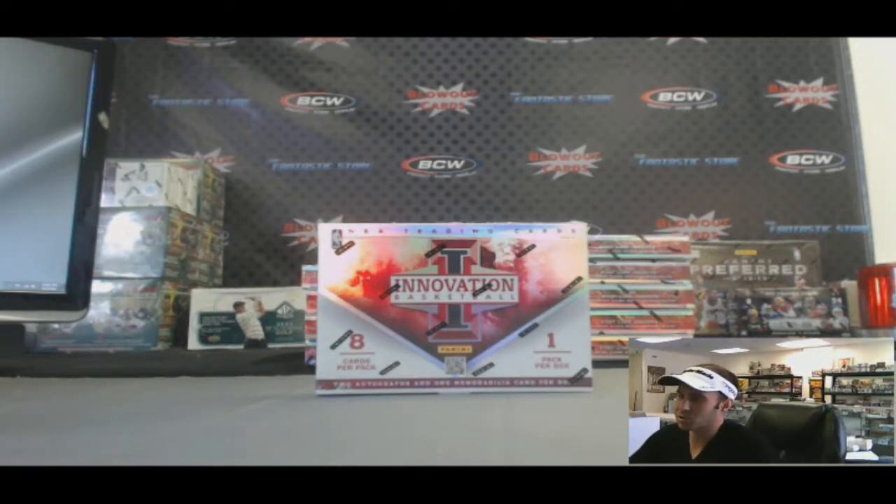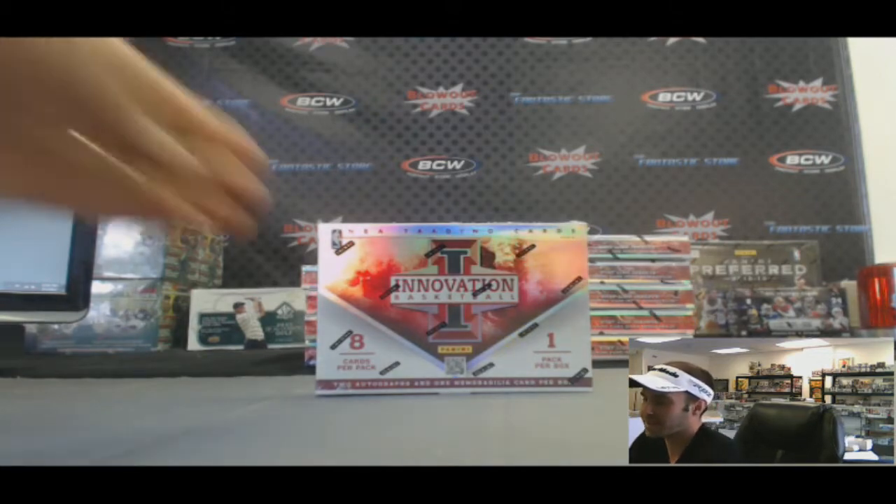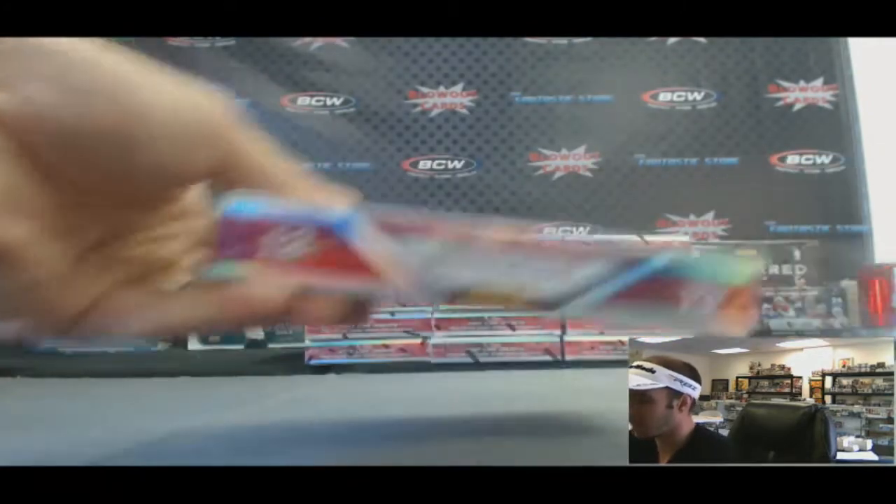Alright guys, back again. We've got Brian Ess here who's going to try a box of the brand new 12-13 Panini Innovation Basketball coming at you live here on Blowout TV. Just cracked open a brand new case. Let's see what we got.